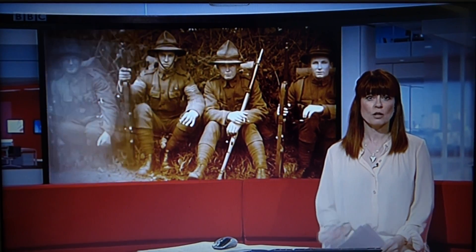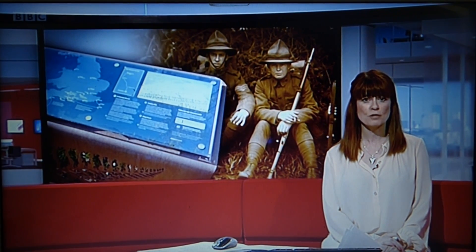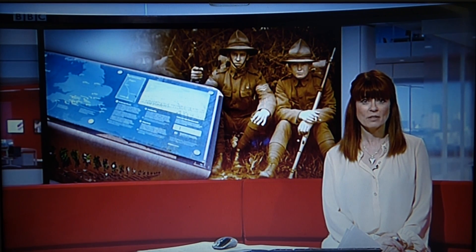A crowdfunding appeal has started for a commemorative board to be put up on Cannock Chase, marking the contribution of soldiers from New Zealand to the Allied forces in the First World War. Let's cross to Kevin Reid now, live on Cannock Chase.